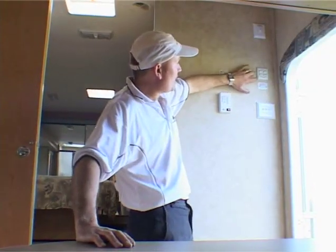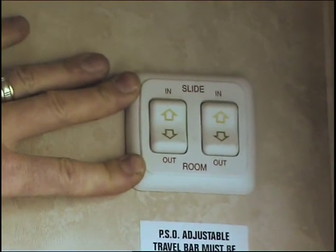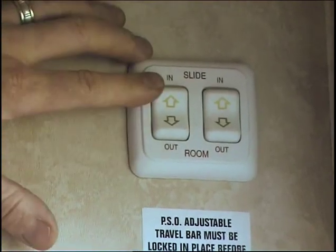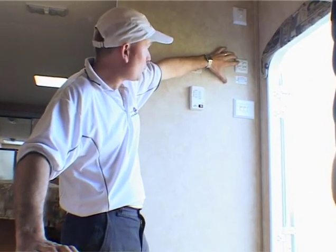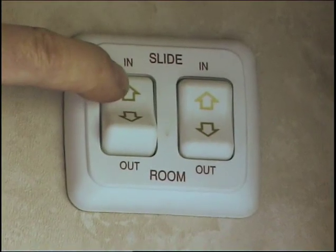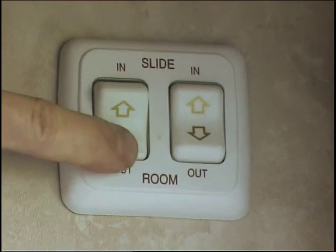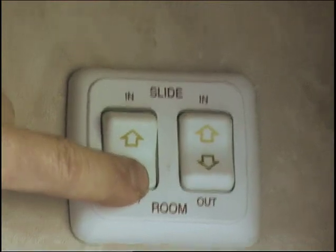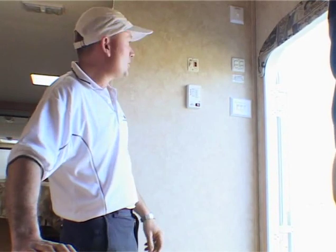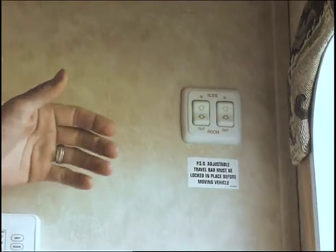The buttons across here are for your slide-out rooms. There are two slide-outs in the living area of this model — there's the kitchen slide-out and the lounge slide-out with the couch and the dining suite in it. If I simply hit it in, that slide-out starts to come in, and out of course — just like that. That's where you bring your slides in for travelling or put the slides out when you've come to the spot you want to camp.